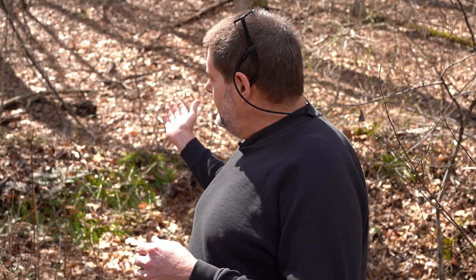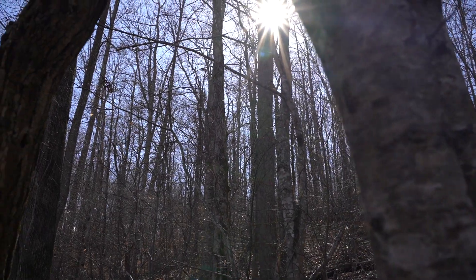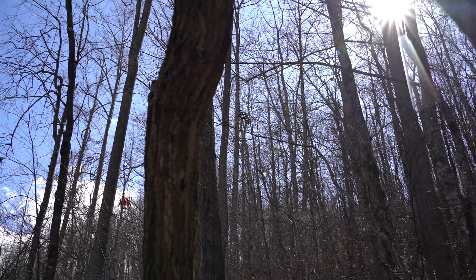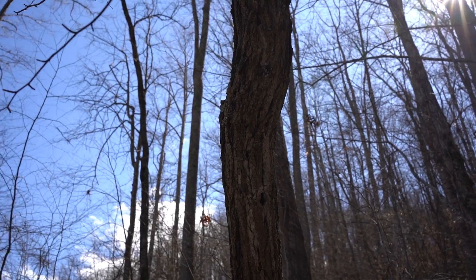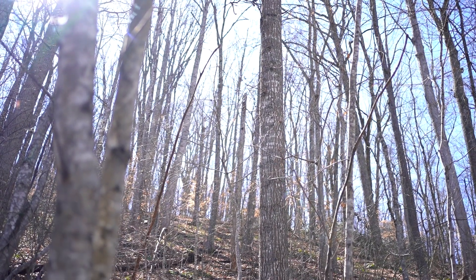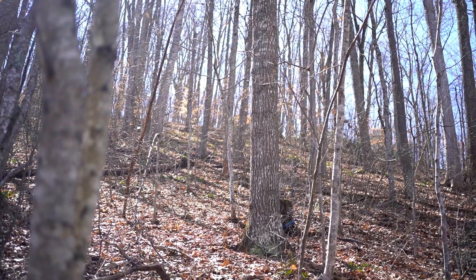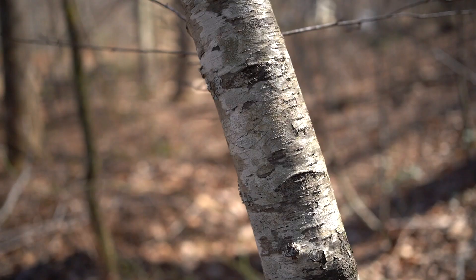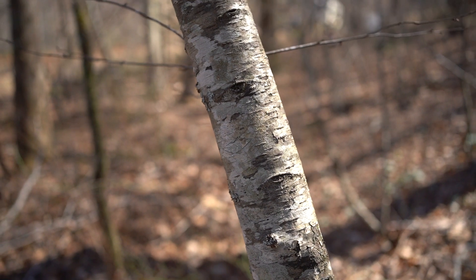What you see behind me is a medium-aged eastern hardwood forest, fairly indicative of our elevation around 2,400 feet in western North Carolina. We're on a northeast-facing slope, and what we have is pretty typical forest species: lots of nice overstory trees like tulip poplar, maple, black cherry, lots of sweet birch, and understory species like the spice wood here.